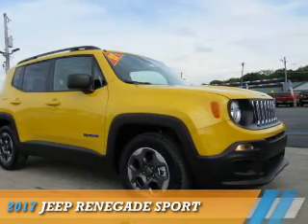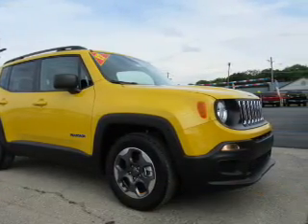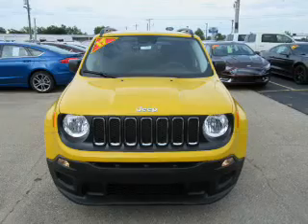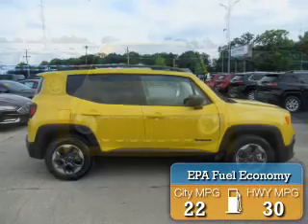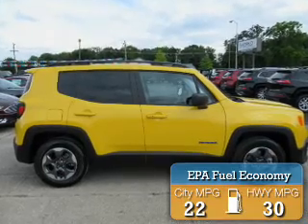This could be the vehicle you're looking for. It's powered by a 2.4 liter, 4-cylinder engine and an automatic transmission. Great fuel efficiency saves you money by requiring fewer trips to the gas station.